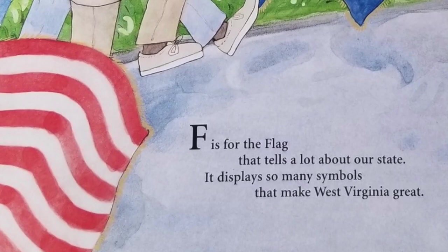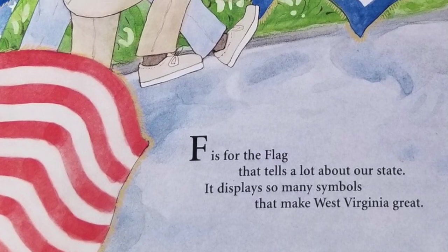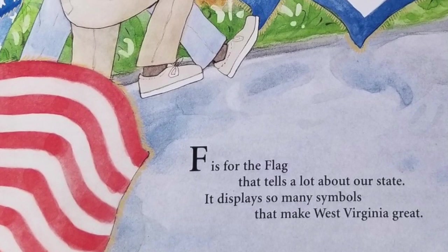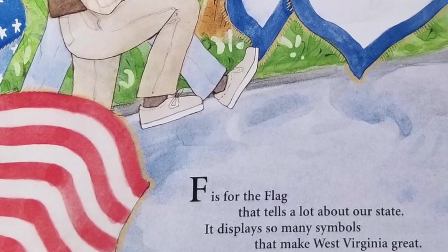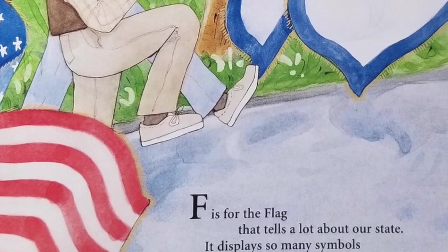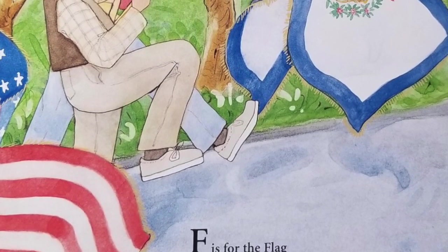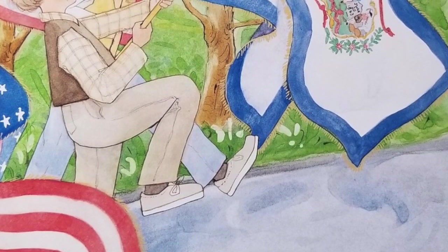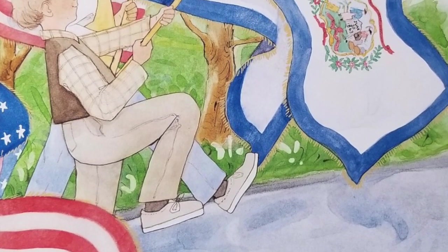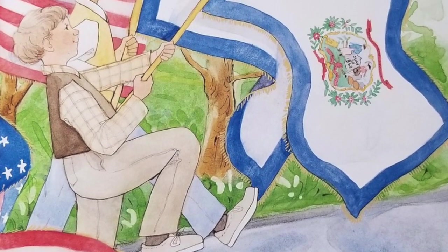F is for the flag that tells a lot about our state. It displays so many symbols that make West Virginia great. Many state symbols are included in our flag's design. The state seal in the center of the flag is surrounded by the state flower, the rhododendron. The state motto, Montani Semper Liberi, meaning mountaineers are always free, appears at the bottom of the seal. In the center, a farmer and a miner are shown standing beside a rock. The date shown on the rock is the day that West Virginia became a state.